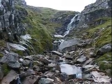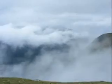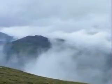View back to the loch. Redburn Falls. And that's the way ahead — on the first zigzag. Views over to the right. The clouds swirl.